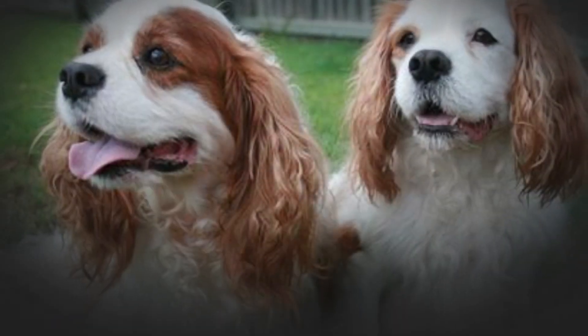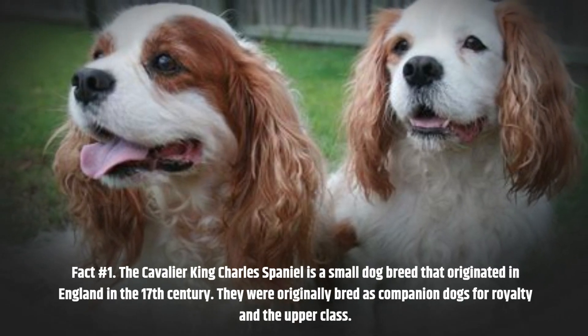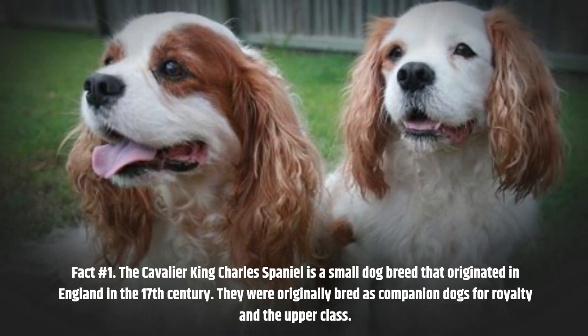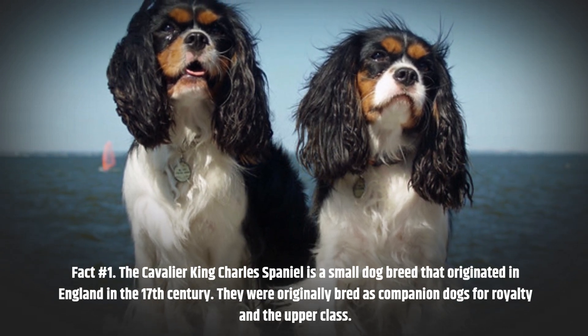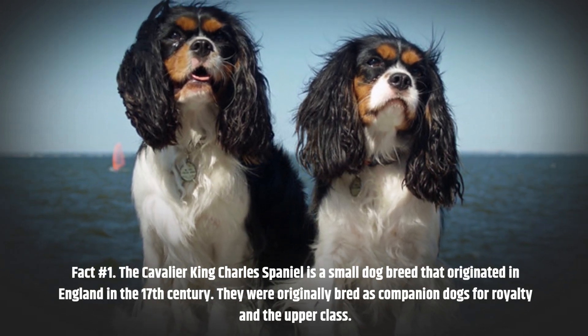Fact number 1. The Cavalier King Charles Spaniel is a small dog breed that originated in England in the 17th century. They were originally bred as companion dogs for royalty and the upper class.